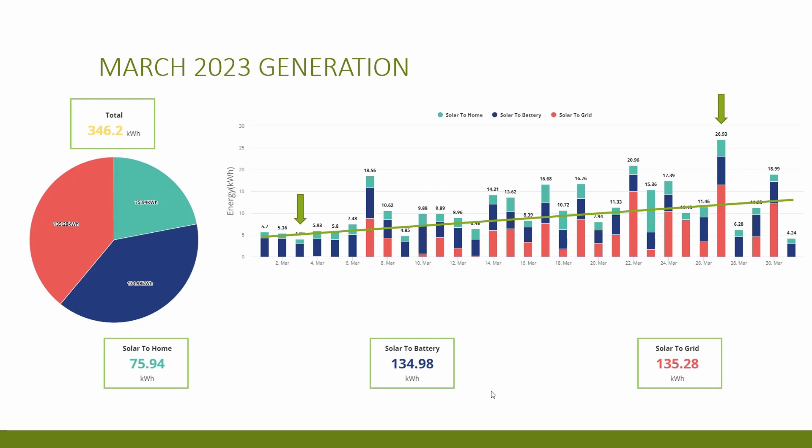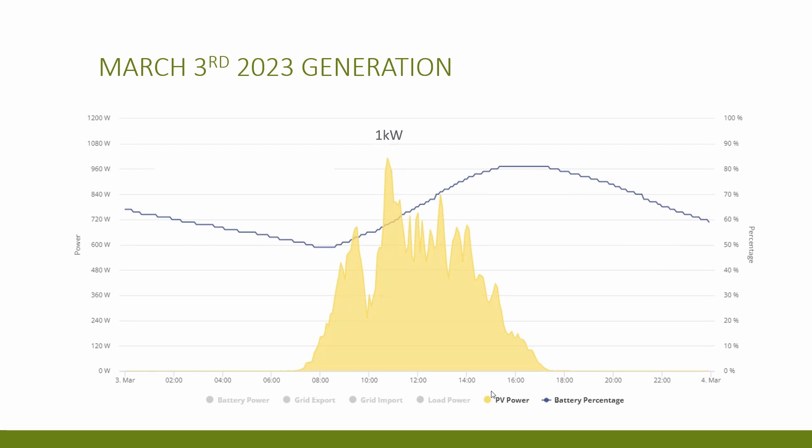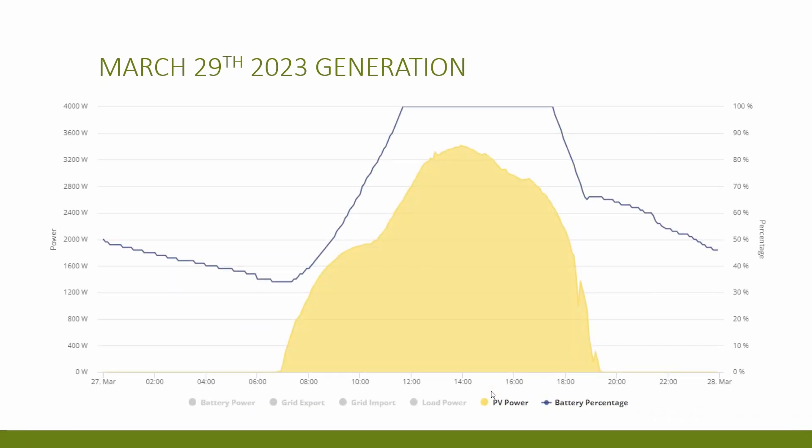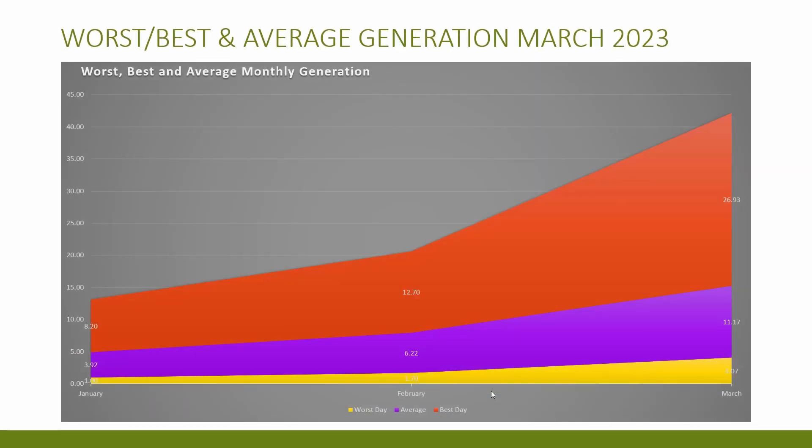Looking at those two days in greater detail: on the 3rd of March we had maximum generation of about 1 kilowatt during the day, and the battery was only filled to 81%. Contrast that to the 27th of March where we had a peak generation of about 3.5 kilowatts and the battery was full by about 11:40am — a brilliant day for March. I've also created a graph showing the highest, lowest, and average generation for the first three months, and you can definitely see that upward trend between February and March.